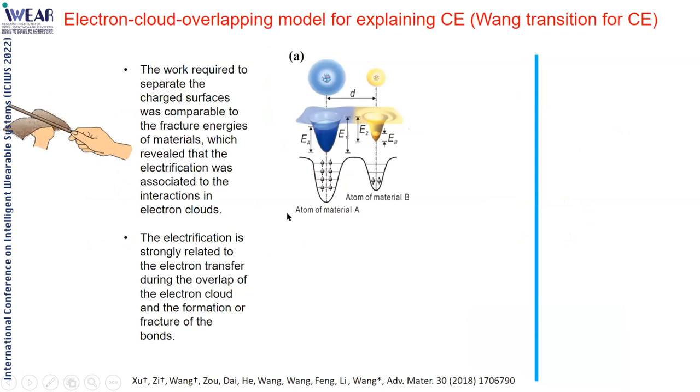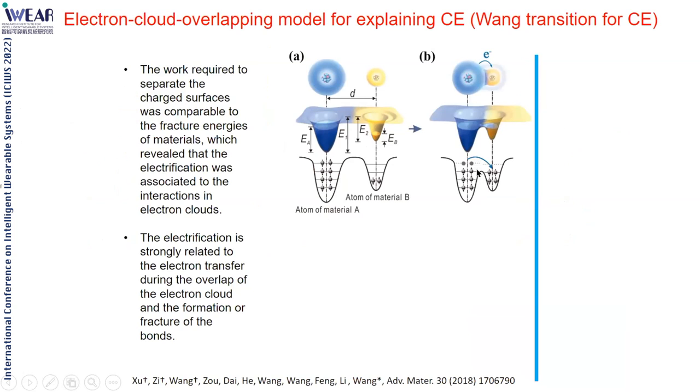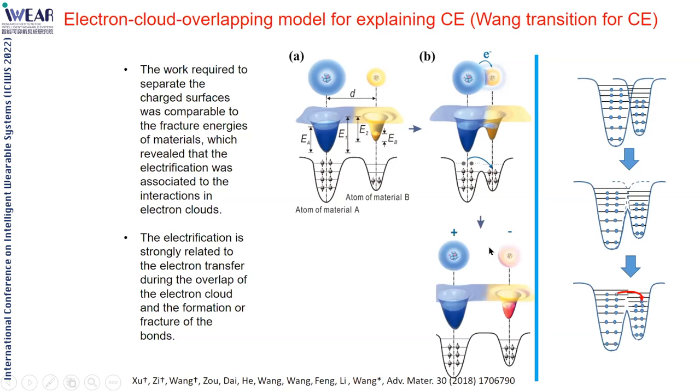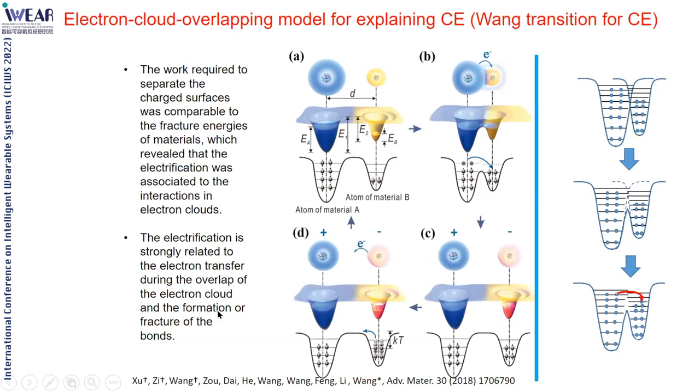We propose a more generic model: if elements of two materials are pressed together, the barrier height is reduced due to strong electron cloud overlap, making it possible for electrons to transfer from one direction to the other. If separated, the charge can be thermionically emitted, which is why it cannot be preserved for a long time. This model is widely accepted as the electron transfer model to explain contact electrification.